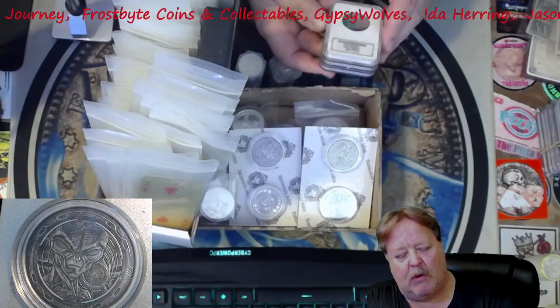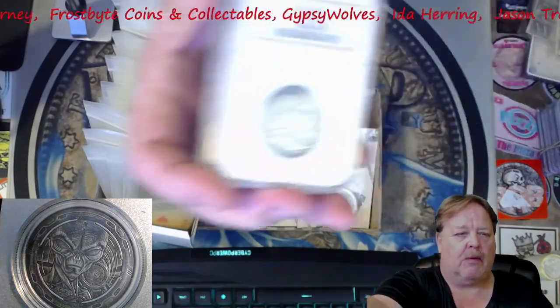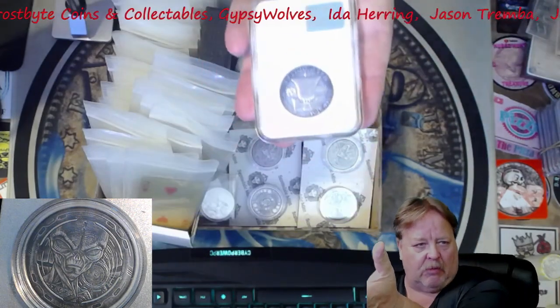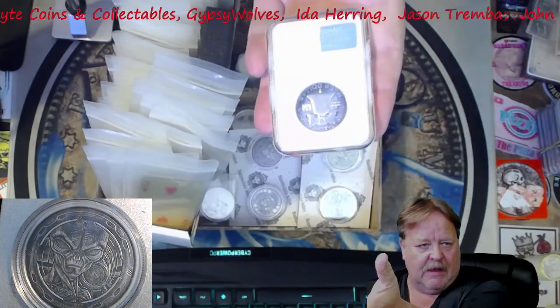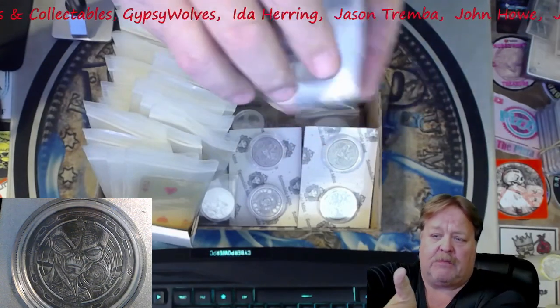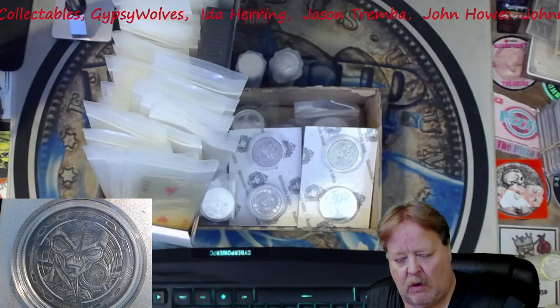I picked up three slabs — one was a Kennedy, really nice, and two were Benjis. I'm also going to put up this toner Benji. That's an incredible shape. It's a proof, but it is a really nice proof. So that toner will also be going up.